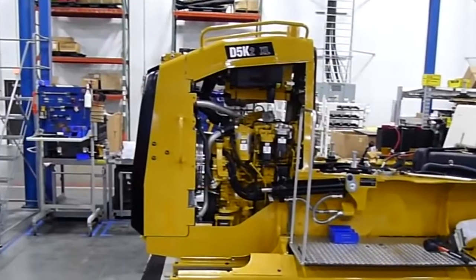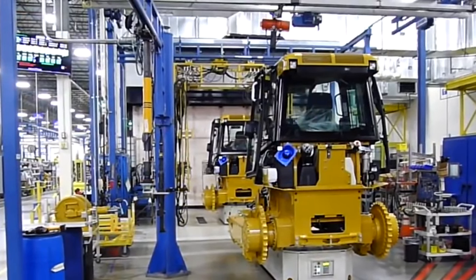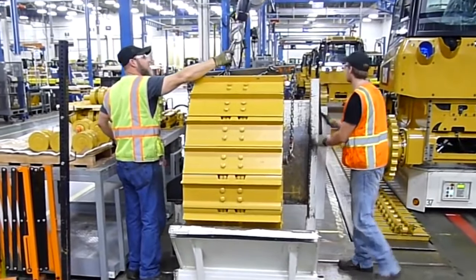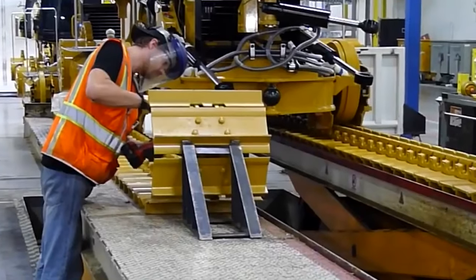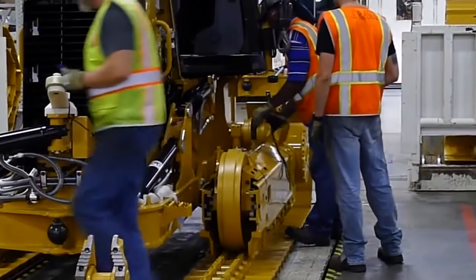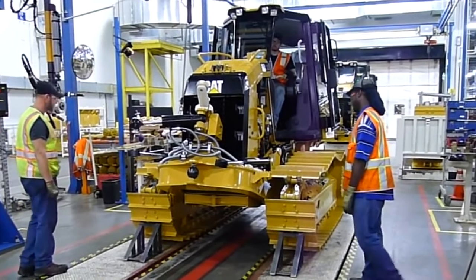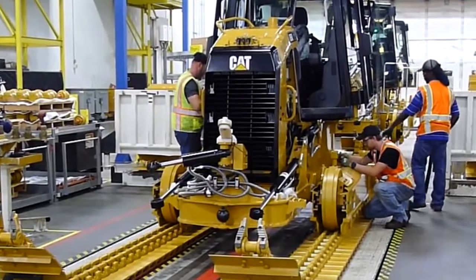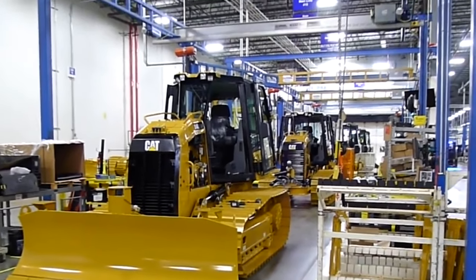Before leaving the factory, each Caterpillar dozer undergoes extensive testing and quality control checks. These tests include performance evaluations, safety assessments, and environmental compliance inspections to meet international standards. Key Caterpillar locations include headquarters in Peoria, Illinois, which serves as a hub for research, development, and design. The Aurora facility manufactures a wide range of construction equipment including bulldozers.